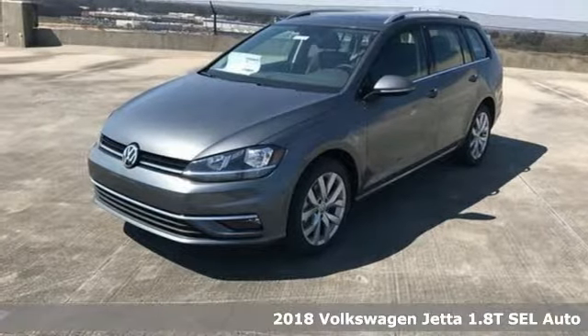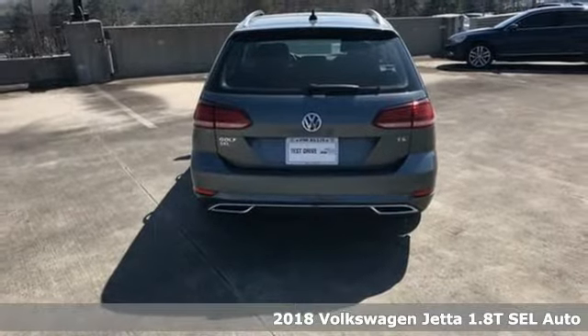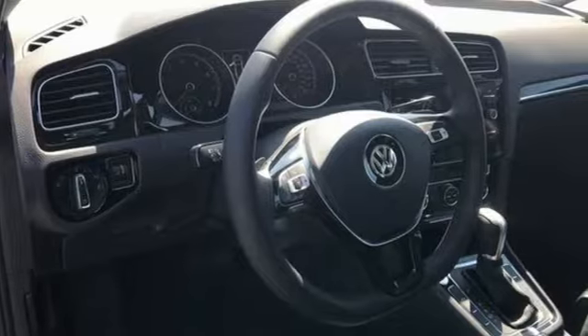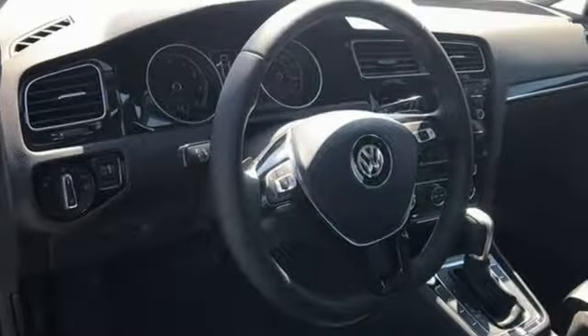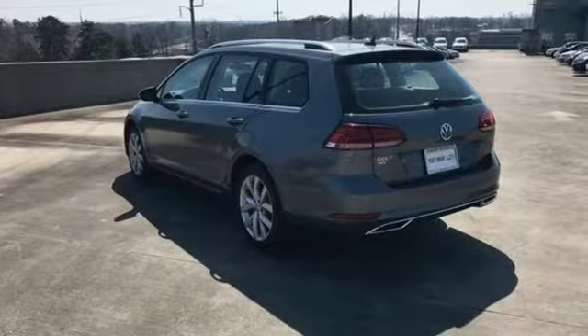Here's the 2018 Volkswagen Golf Sport Wagon. Front or back, business or party, this compact SUV hits the right spot. The 1.8L turbocharged engine and maneuverability deliver on the fun. The wagon and cargo space deliver on the versatility.